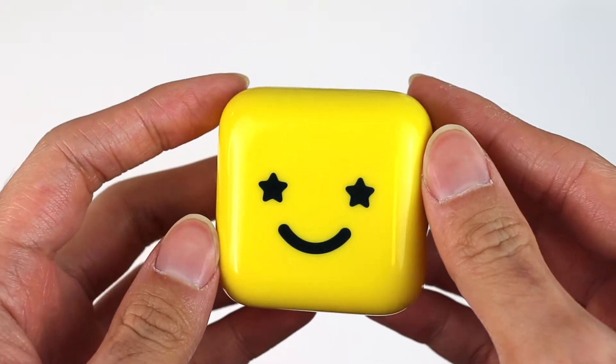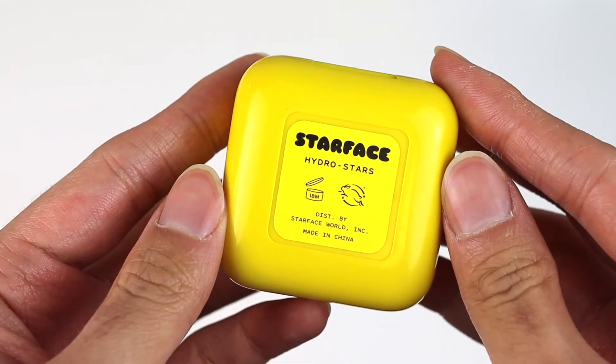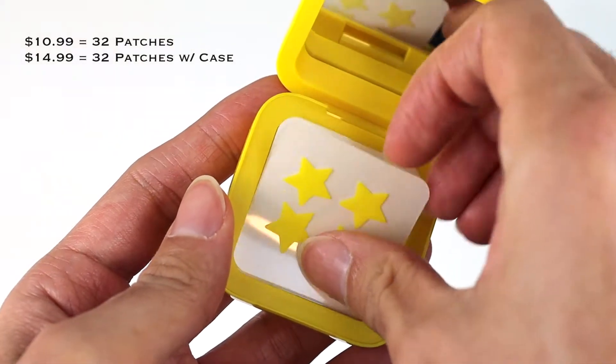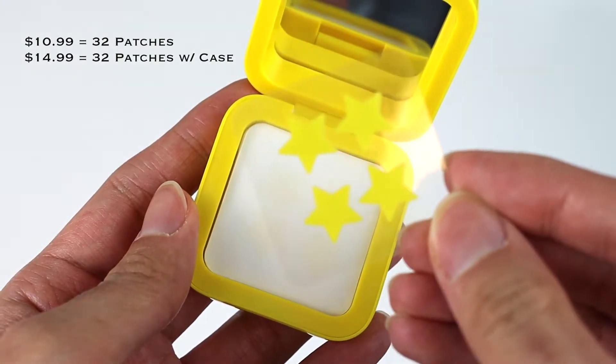I saw their packaging and their very famous pimple patches and got very intrigued to try them. Starting off, the star of the show are these pimple patches called the Hydro Star from Starface. This retails for $10.99 for a 32-pack, but with the case it retails for $14.99.